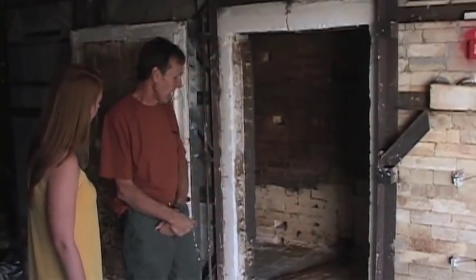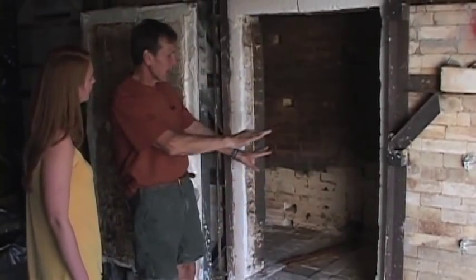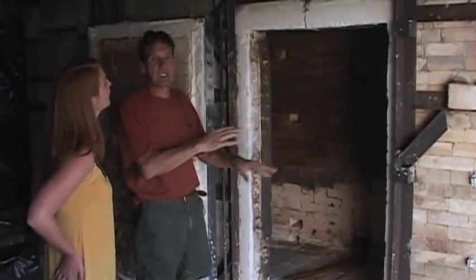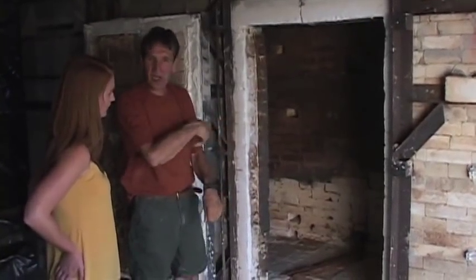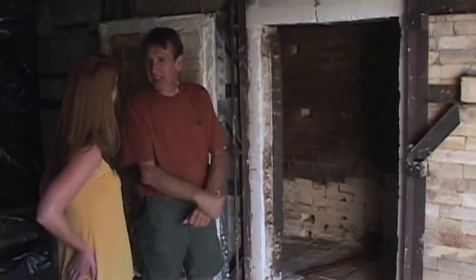Now we're going to check out the kiln. We're going out here to the kiln yard, and this is the inside of the kiln. This white stuff is a kiln wash — it's in the kiln so that it keeps the ash from building up, and you can chip it off easier. It's made of alumina and kaolin mixed up, just like a whitewash when you whitewash a fence.